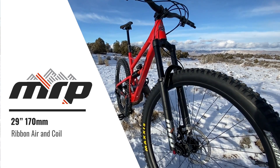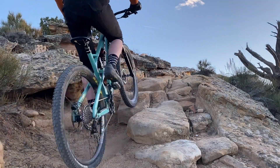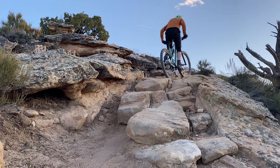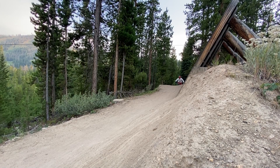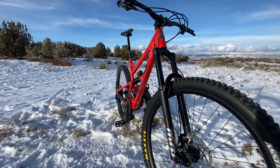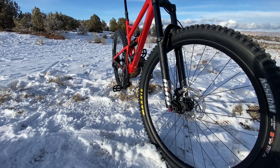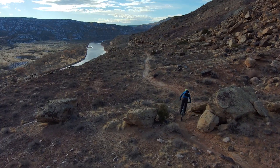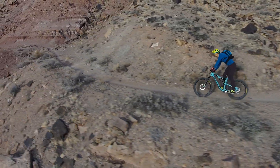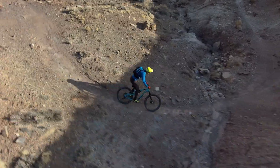Big travel and big wheels are an incredible combination, allowing riders to carry speed in otherwise momentum-sapping technical sections and push the speed limits of their comfort zone. We now have 170 millimeter travel versions of the Ribbon Air and Ribbon Coil to take these rigs over the top. Both models share the internal architecture of the critically acclaimed Ribbon models but feature unique springs and dampers tuned specifically for this travel.